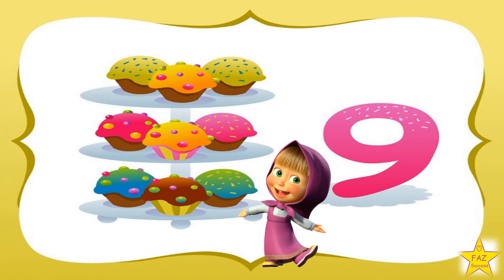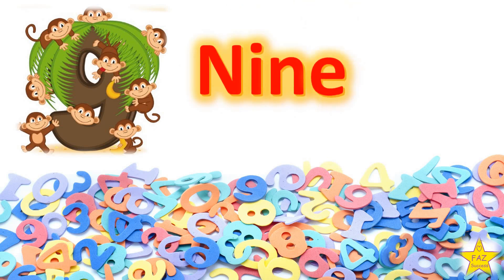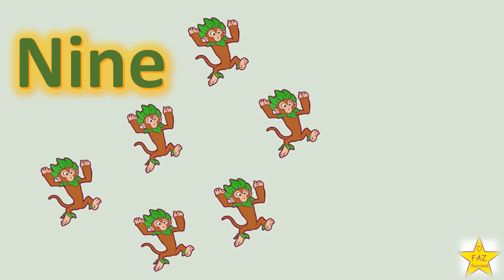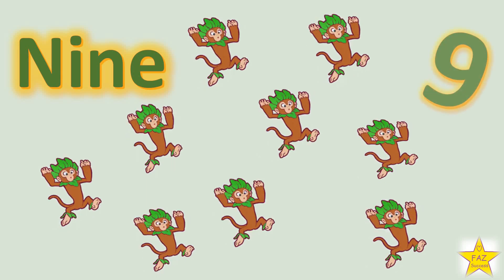The next number is Number 9. N-I-N-E. 1, 2, 3, 4, 5, 6, 7, 8, 9. Nine monkeys. Show me how to write number 9.